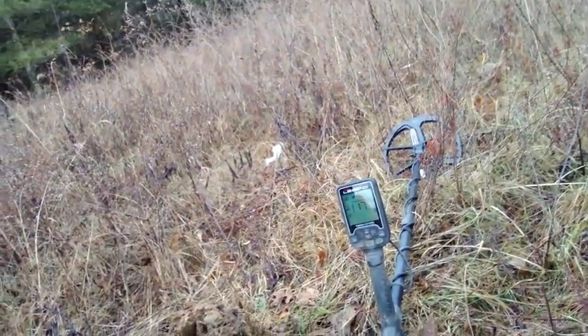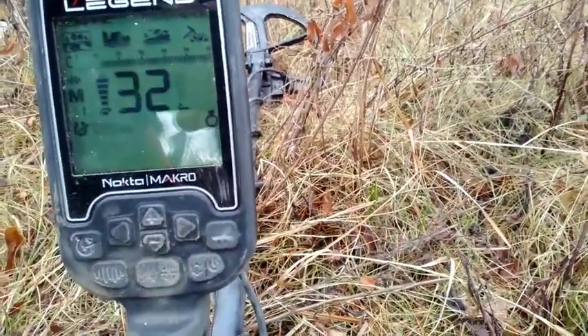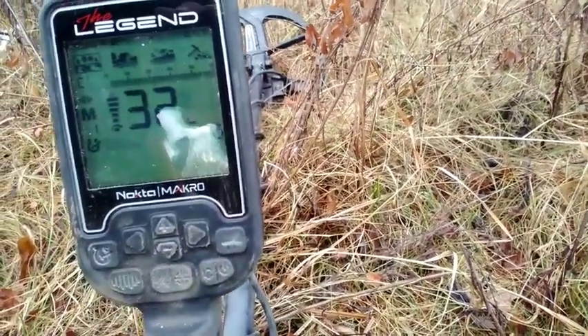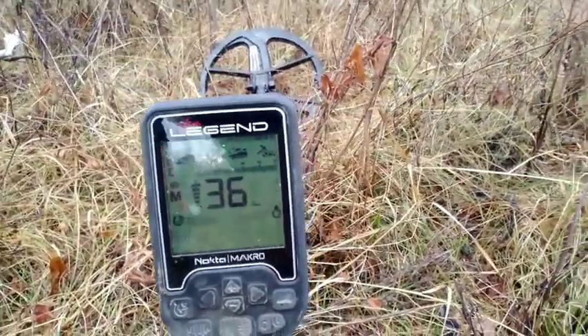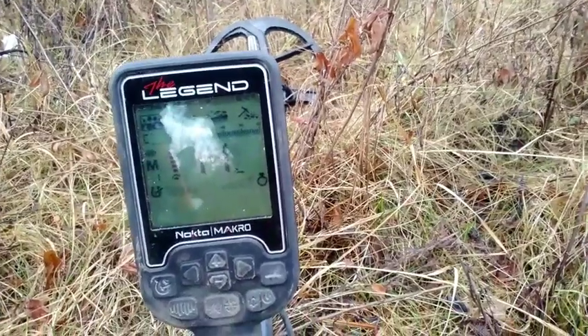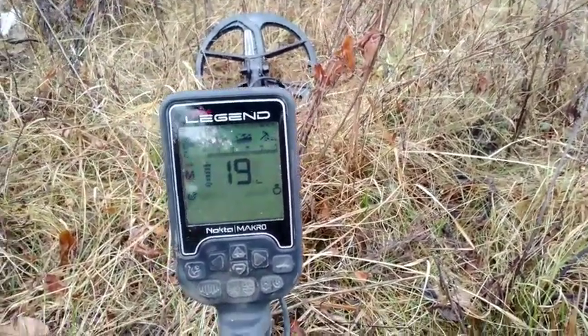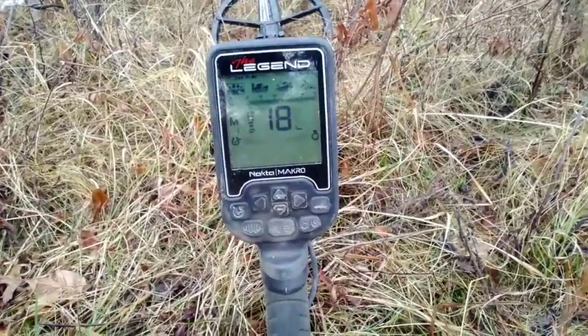I'm using the Legend with the 11 inch round coil. I'm hunting in Maldi one, sensitivity maxed out. It's pretty steady. I got a few power lines behind me so it's kind of a little jumpy, but when it locks on that target you can tell, so I don't really mind the chatter. I'm used to that with the Quest metal detector — all metal detectors chatter anyway.